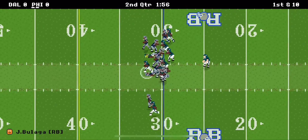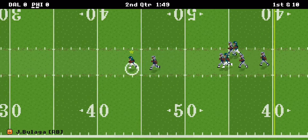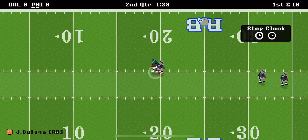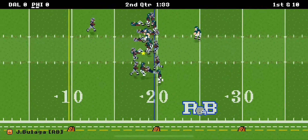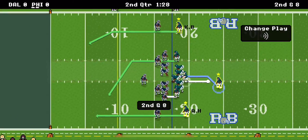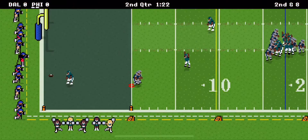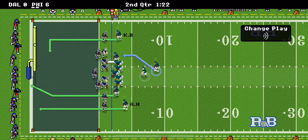Run up the middle, open space, room to run, past midfield to the 40, 35, 30, 25, getting outside, 20 — 51-yard rush. Pitch outside, he's going right back to him, two-yard gain. Drops back to pass, wide open, caught — touchdown, 18 yards. Looks like they're going for two this time.